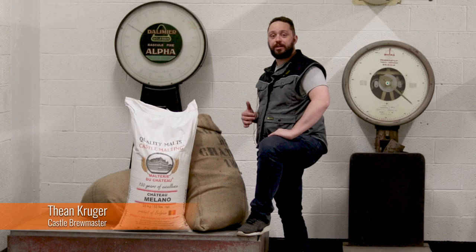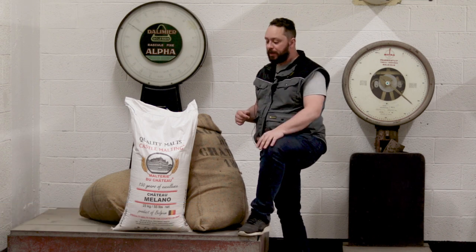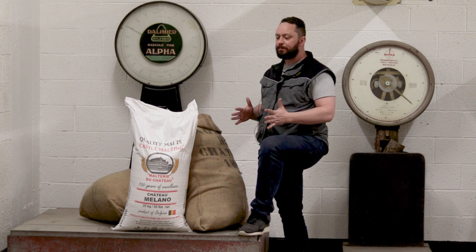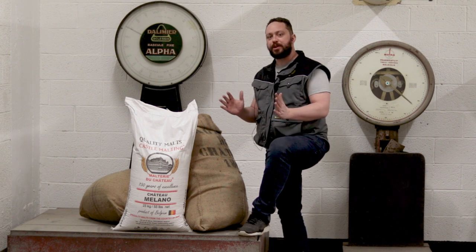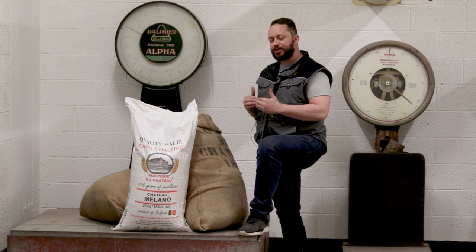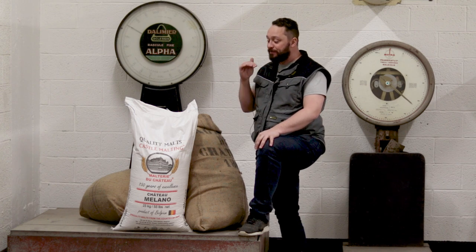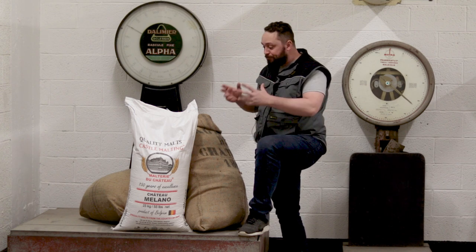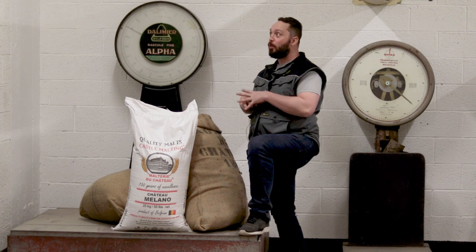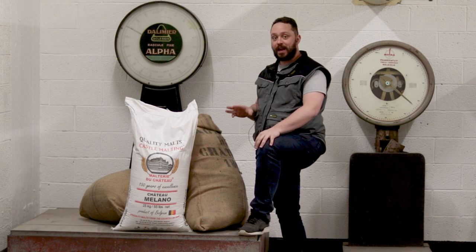Castle Milano is a very interesting malt. The word Milano comes from the word melanoidin. Melanoidins are the compounds you get when you are slowly increasing the temperature of the malt and drying it at the same time. It's a very rich Maillard flavor profile that you get specifically from malt and similar types of cereals. And there are a lot of different ways that you can actually use this to pump up the flavor of your beer.